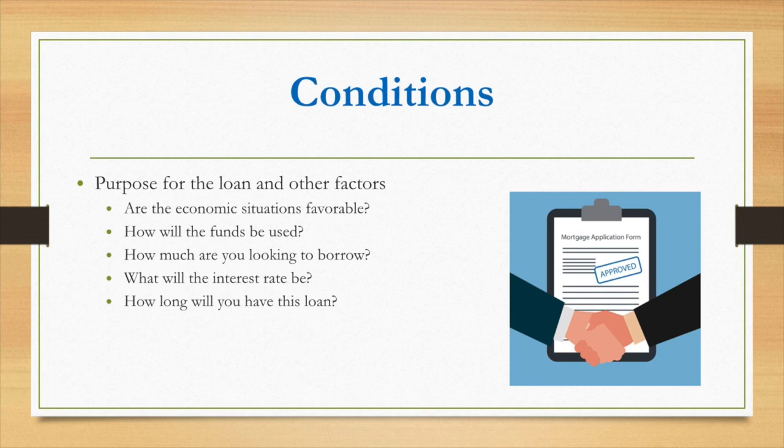The fifth C is conditions — the terms of the loan. How much are you looking to borrow, what term are you requesting, and what will the interest rate be? For example, if you're purchasing an older vehicle and want a really long term, by the end of that term the vehicle might not be worth as much, so a lender may counter-offer with a shorter term.